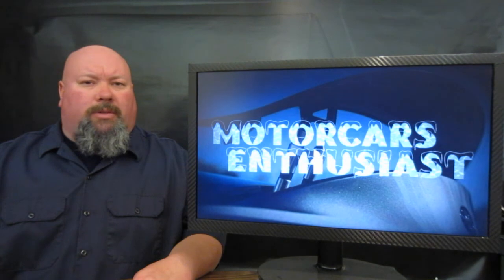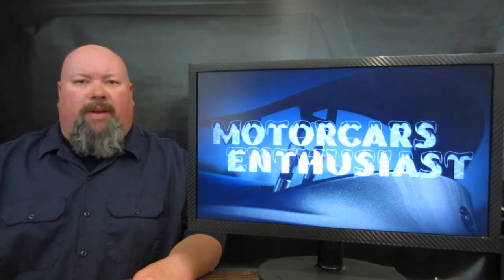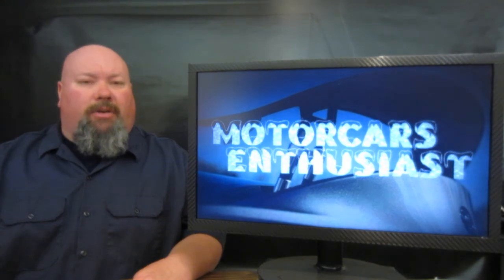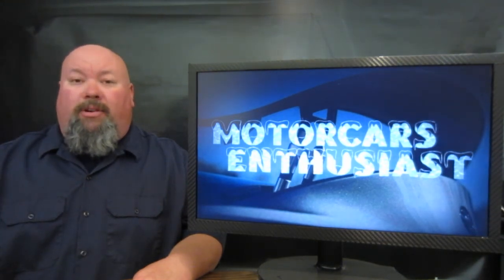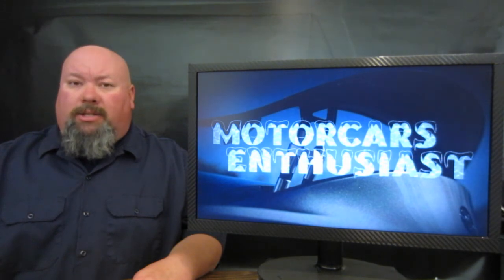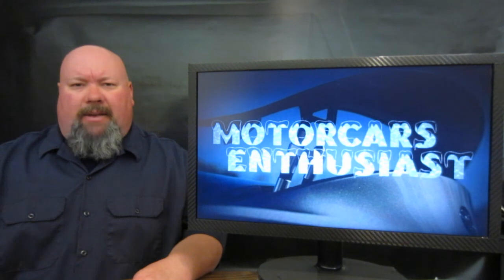And that's all there was worth talking about for this edition of Motor Cars Enthusiasts. Don't forget to like us over on the Facebook page — the link's down in the show notes. If you'd like to subscribe to the channel, you can do so at any time and get first dibs on brand new shows as soon as they come out. Thanks for watching — we'll see you again real soon.